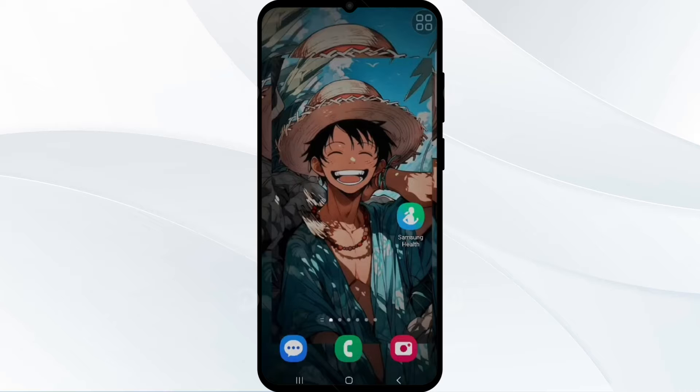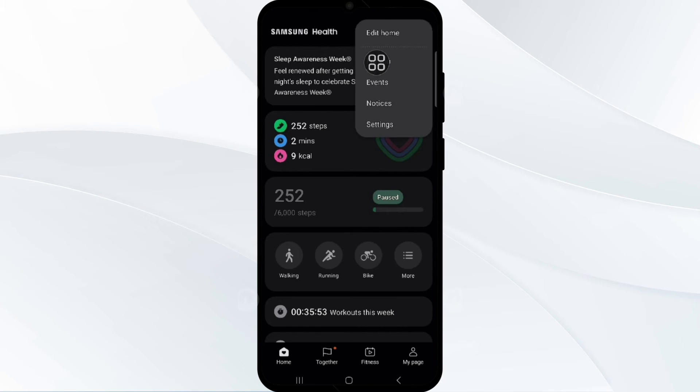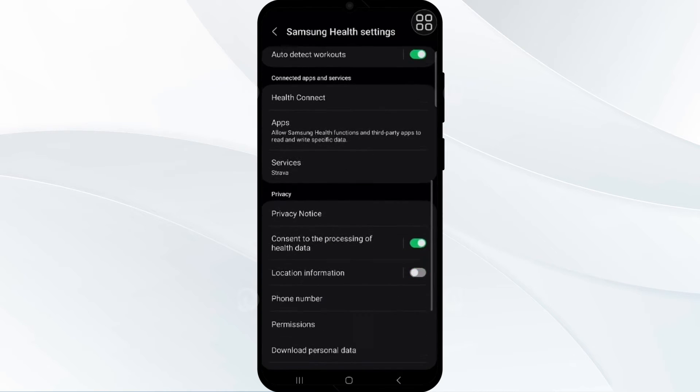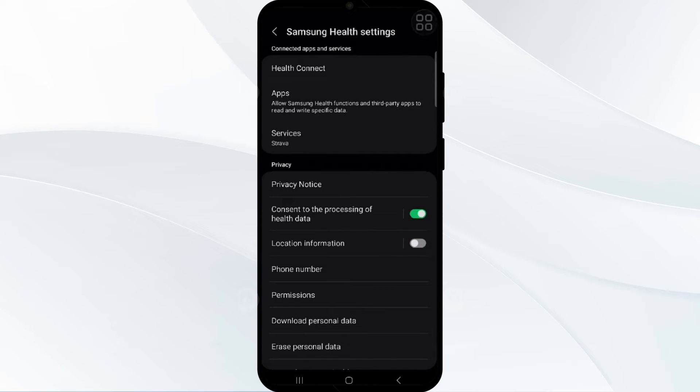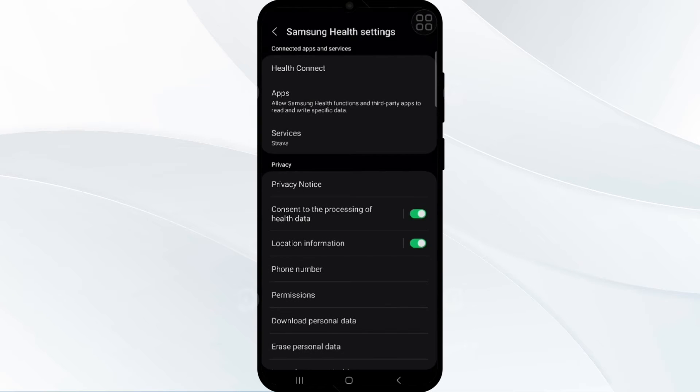First, we have to check location permission. Ensure that Samsung Health has the necessary location permission to accurately track your cycling workout. Go to Samsung Health and click on the vertical dot in the top right corner, then go to Settings and scroll down to find the location permission. Toggle it on, agree to everything, and ensure location information is turned on for the app.